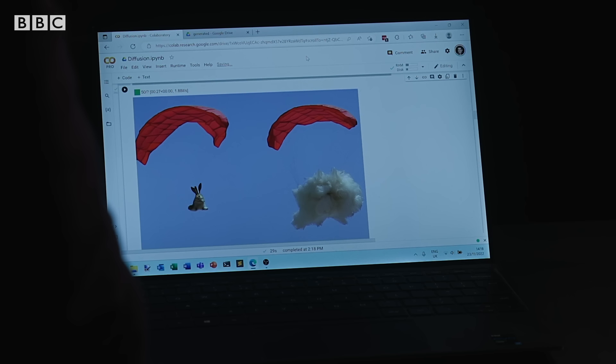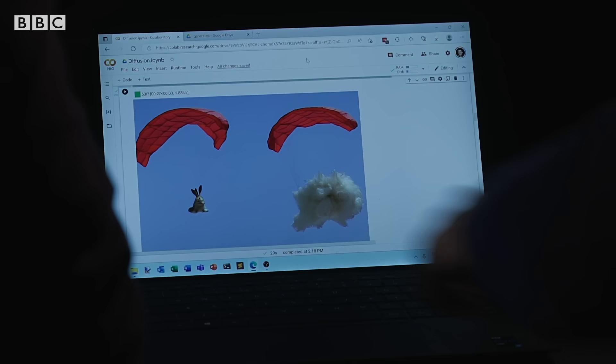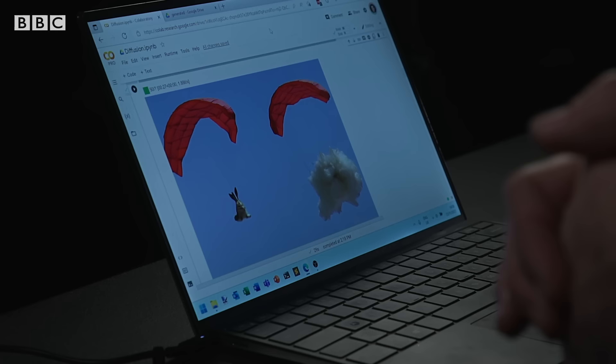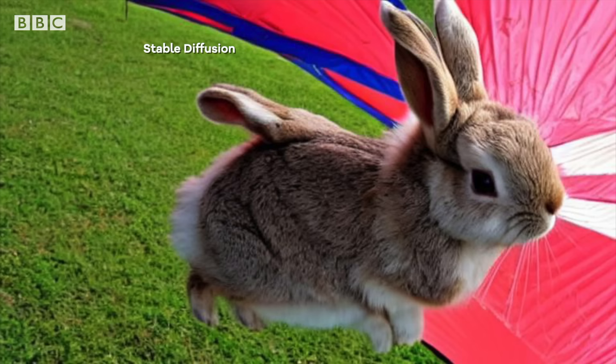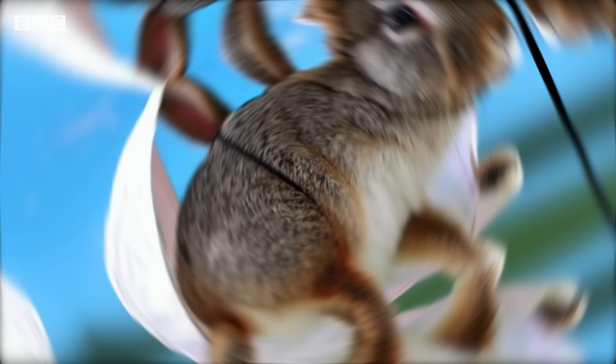It becomes obvious that these systems don't really understand what they're drawing. It's peculiar — that bit's very believable, but what's happened there? It's kind of like a cloud, but it's also furry, like a rabbit. For every great picture you see online, there may very well be quite a few weird ones that don't get posted.